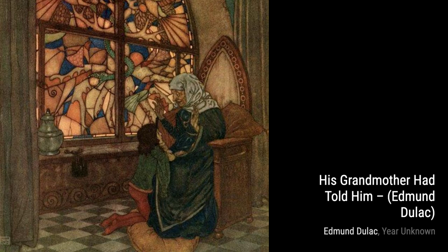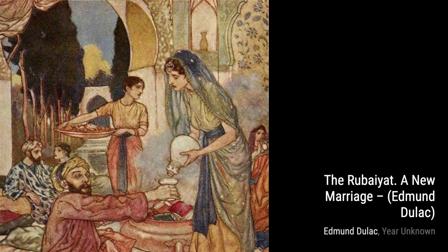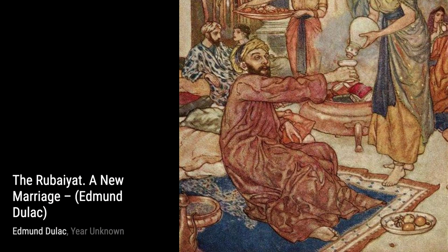Alone is a hauntingly beautiful piece that showcases Duloc's ability to evoke emotion through his art. The somber colors and introspective atmosphere leave a lasting impression. Dreamland is a mesmerizing artwork that transports us to a world of dreams and imagination. Duloc's use of color and texture creates a sense of ethereal beauty.